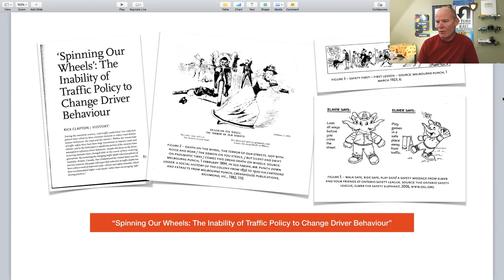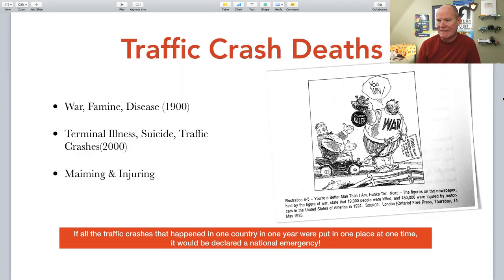I have an article called 'Spinning Our Wheels,' published in a refereed academic journal, which is a history of automotive safety. I argue that driver education has had little influence in reducing the number of traffic crashes on our roadways, mostly due to advances in medical science and automotive safety features — airbags, seatbelts — which have been responsible for reducing traffic fatalities. However, we have not reduced the number of traffic crashes that occur, although most tend to be less fatal.